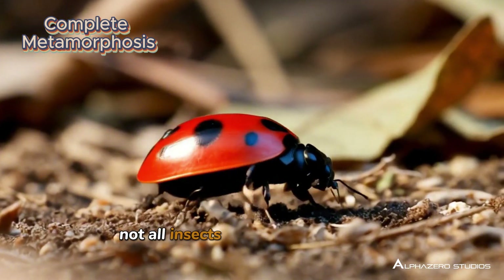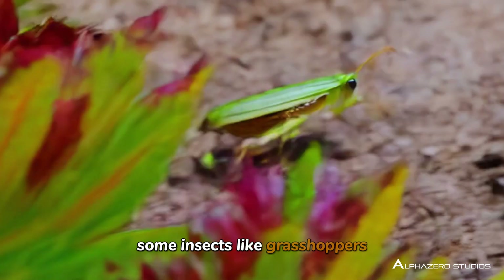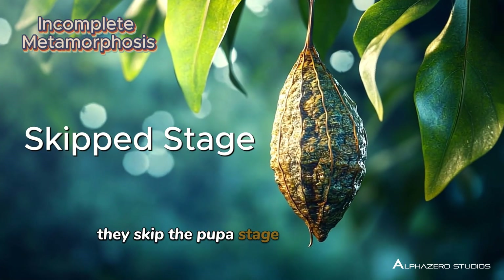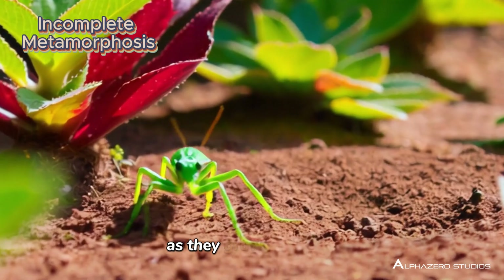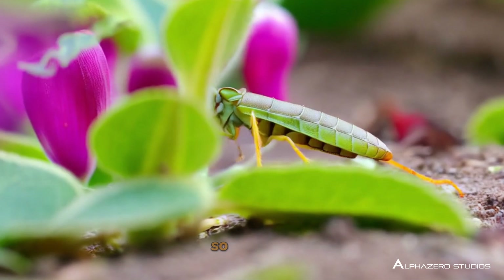Not all insects go through complete metamorphosis. Some insects, like grasshoppers, go through incomplete metamorphosis — they skip the pupa stage. When their eggs hatch, they become nymphs, which look like tiny adult grasshoppers. As they grow, they molt or shed their skin until they become full-grown adults.